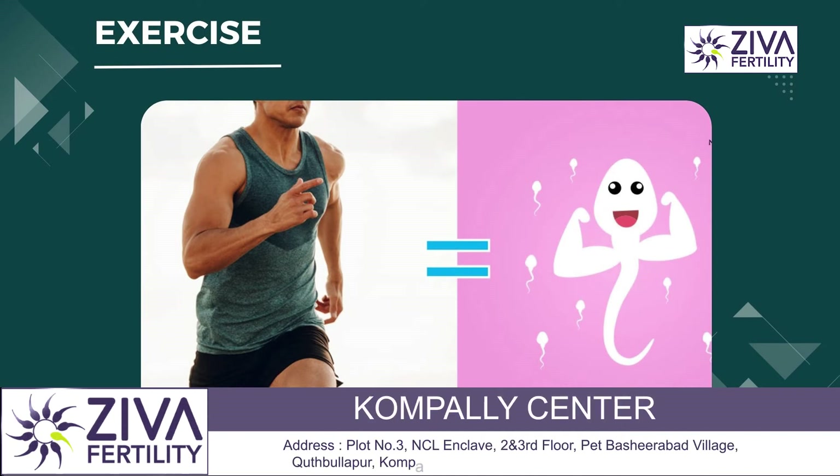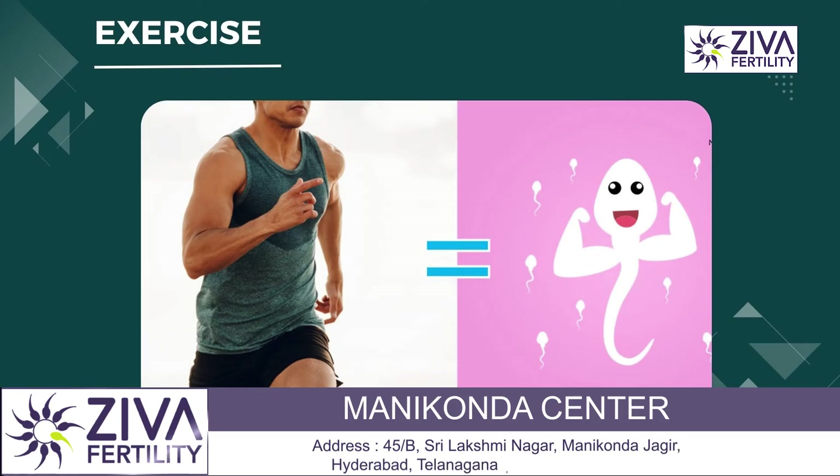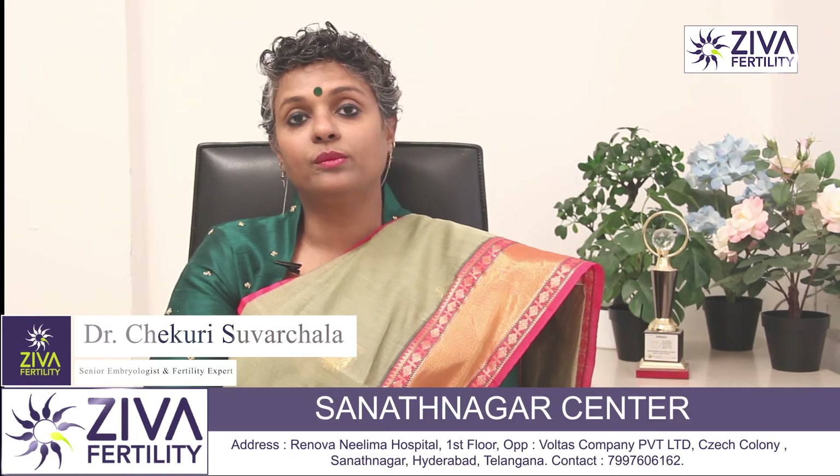The last is exercise. Keep moving. Exercise is very important. Once you exercise, the metabolism improves and sperm production improves, and with that the motility of the sperms also improves.